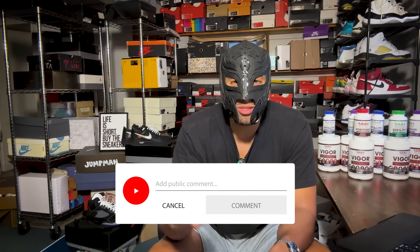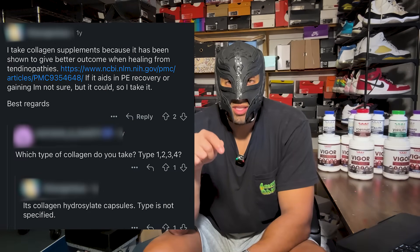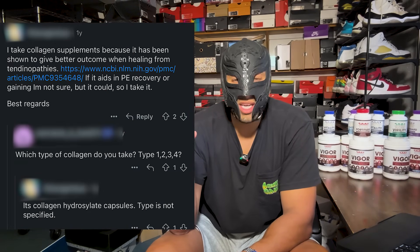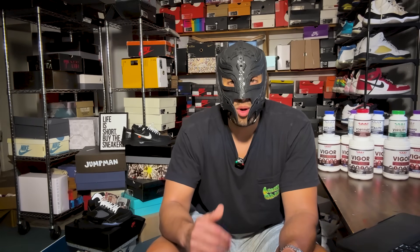A lot of guys misinterpret collagen — they think because the tunica has collagen, collagen supplementation must be a good thing. My guy Simtex has an excellent write-up on why collagen could actually be bad, and I'm making a video inspired by that post. I also think there's a big misnomer about the importance of wound healing when it comes to PE and enlargement — in my opinion, you don't necessarily want to promote wound healing pathways for actual enlargement, largely because of the collagen involved.